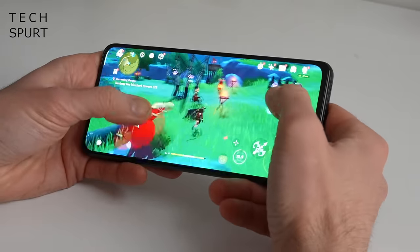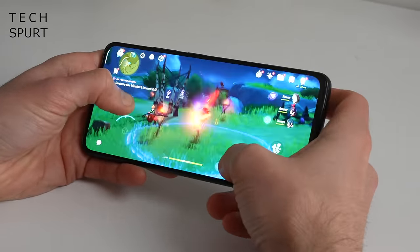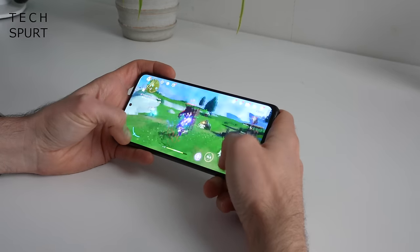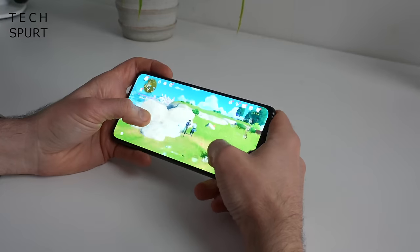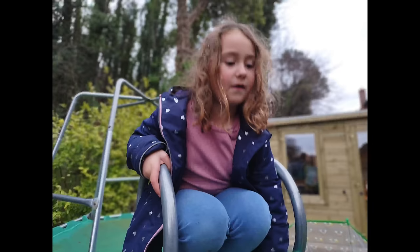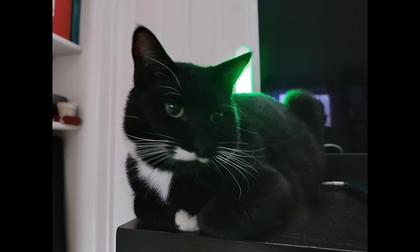The Snapdragon 695 chipset can handle even quite demanding gaming like Genshin Impact, with 5G support chucked in as well. The battery life is bloody good too. The only real downside is the 108 megapixel primary camera, which is generally fine but limited in low light and for home movie capture. If you want to know more about the Redmi Note 11 Pro 5G, definitely go check out my in-depth review which is live right now.